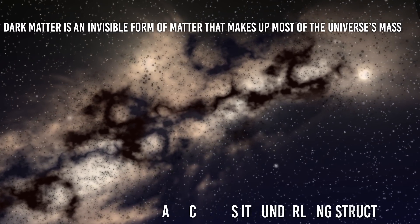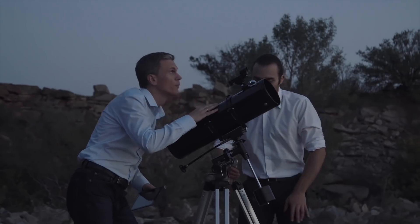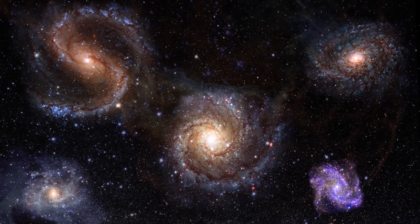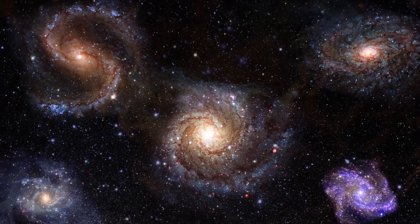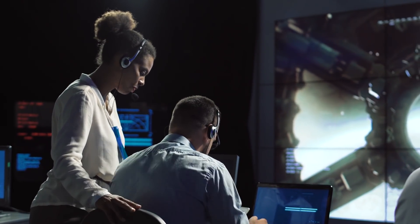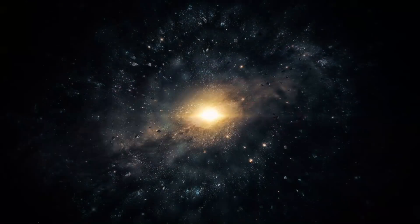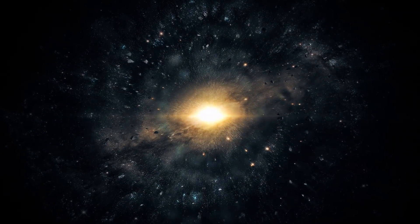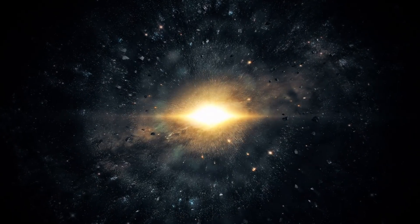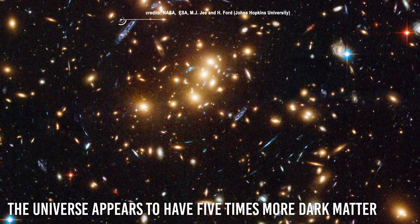Dark matter is an invisible form of matter that makes up most of the universe's mass and creates its underlying structure. Dark matter's gravity drives normal matter, gas and dust, to collect and build up into stars and galaxies. Although astronomers cannot see dark matter, they can detect its influence by observing how the gravity of massive galaxy clusters bends and distorts the light of more distant galaxies located behind the cluster — a phenomenon called gravitational lensing. Hubble's uniquely sharp vision allowed astronomers to map dark matter distribution by reverse-engineering distortions of background galaxies to reveal the densest concentrations of matter. Interestingly, the universe appears to have five times more dark matter than previously thought.